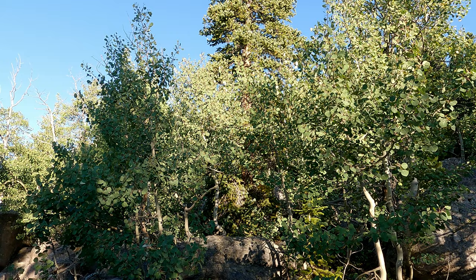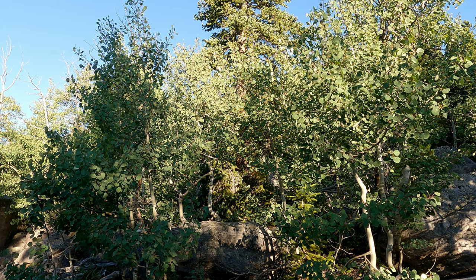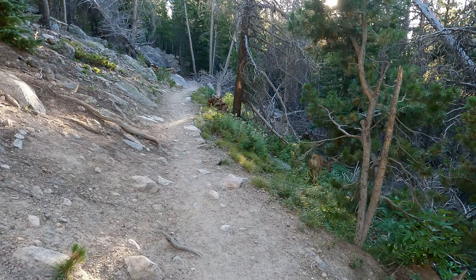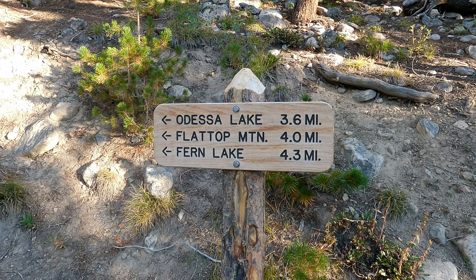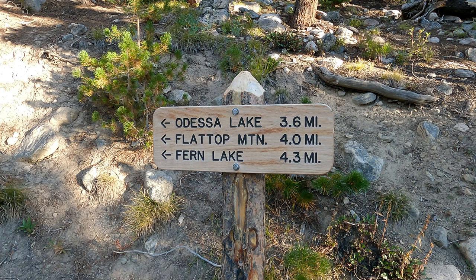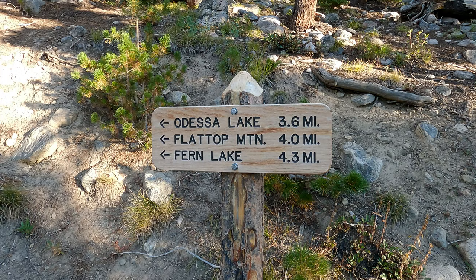A second ago that squirrel was up there chucking acorns off the top — or pine cones — off the tree. And right up here at the trail split we've got a deer. Hello there, deer. Right behind me is the trail sign, and according to this one we're looking at four miles up to Flat Top Mountain.